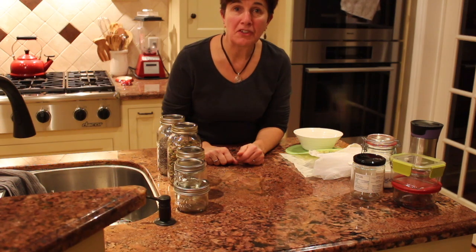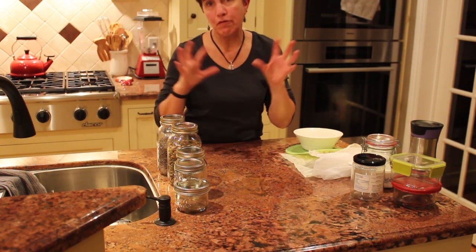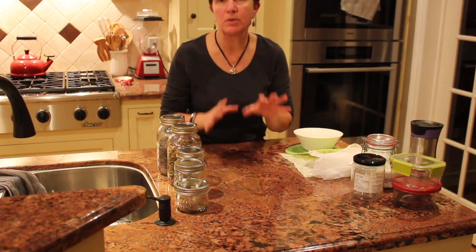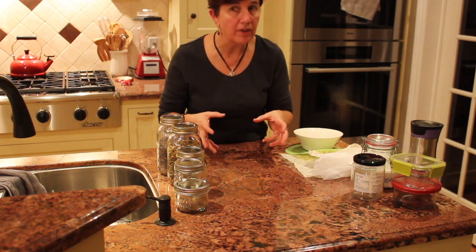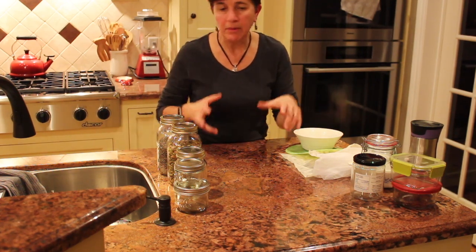Good morning detoxifiers. Today we're talking about eliminating as much plastic as possible from our environment, and especially as storage for our food, because we don't want those toxins to go into our food or our water. We don't need more toxins in our body — we're trying to get away from that.